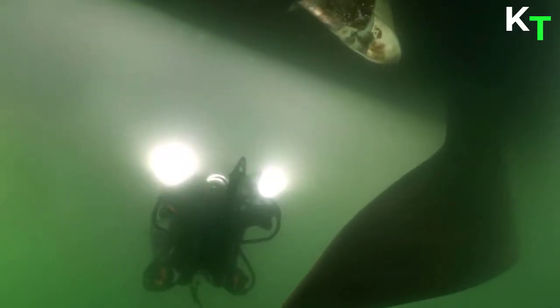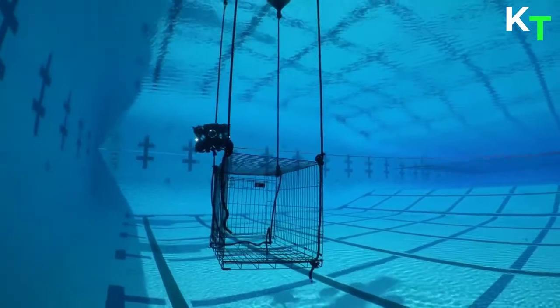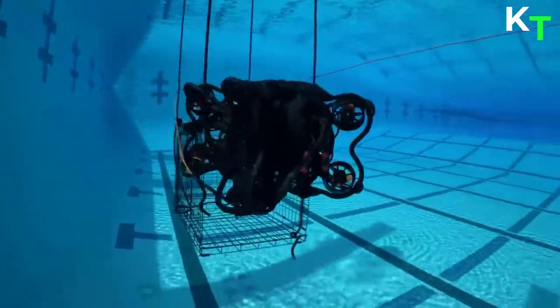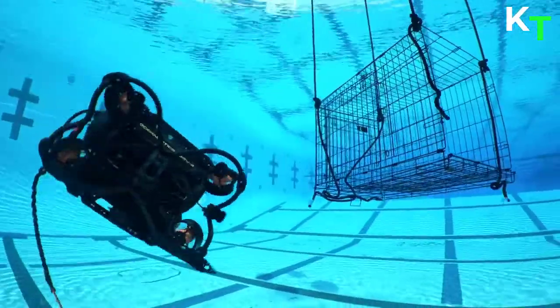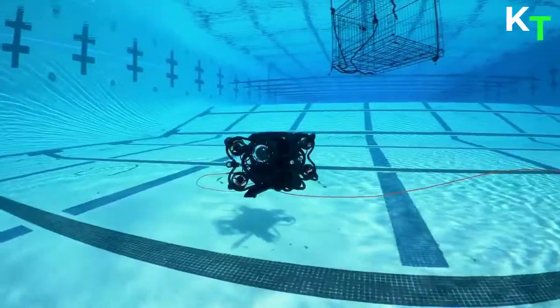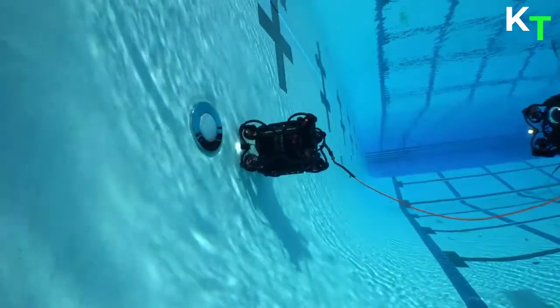The ROV can perform complex maneuvers such as crabbing, climbing, and pitching, and it can ascend, descend, move left, right, forward, or backward with a single thumbstick gesture. The SRV-8 software smarts enable precision station-keeping and hold functions, where the SRV-8 can be locked onto a specific heading, depth, or pitch angle.